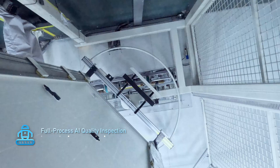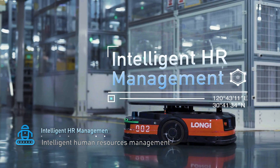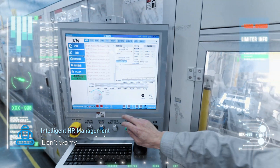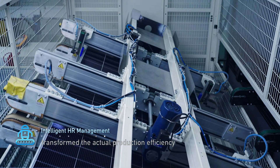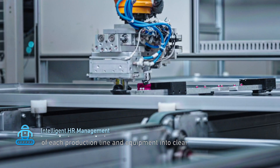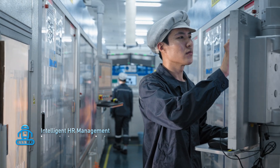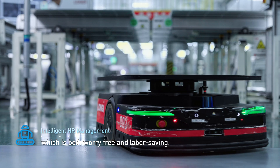Have you seen these employees who perform their own duties and cooperate well? The digital OEE system transforms the actual production efficiency of each production line and equipment into clear and transparent data. By combining data analysis, predictive maintenance and intelligent dispatch can be carried out, entrusting factory management to the system — both worry-free and labor-saving.